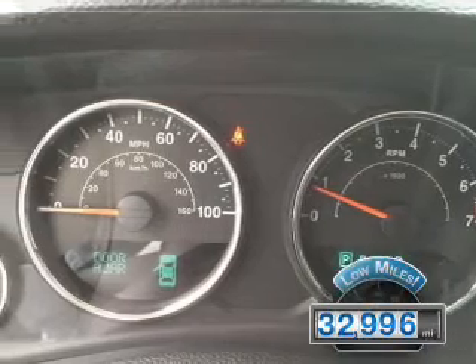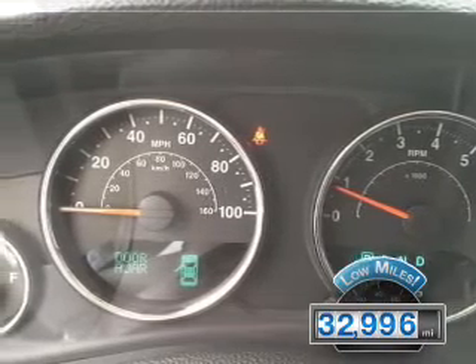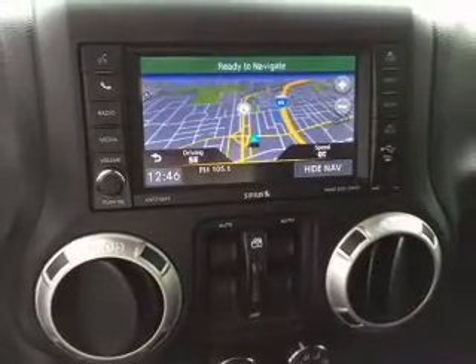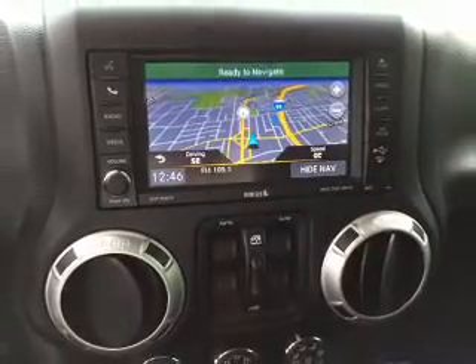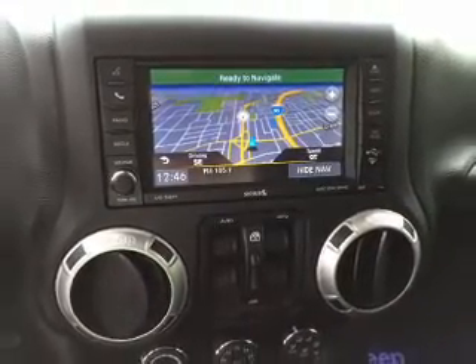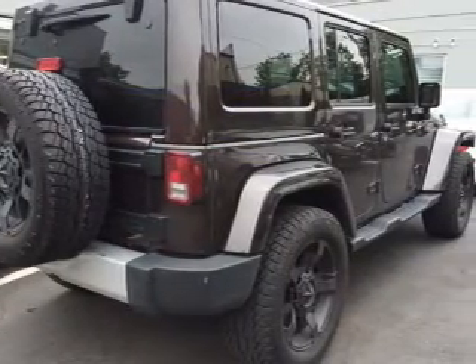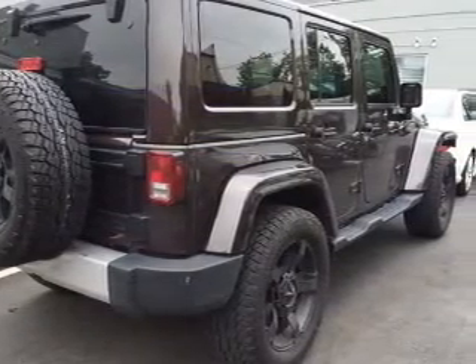With fewer than 35,000 miles, this vehicle has a long road ahead. The features include front and rear towing, an alarm system, keyless entry, brake assist, traction control, stability control, front ventilated disc brakes, daytime running lights, and anti-lock brakes.